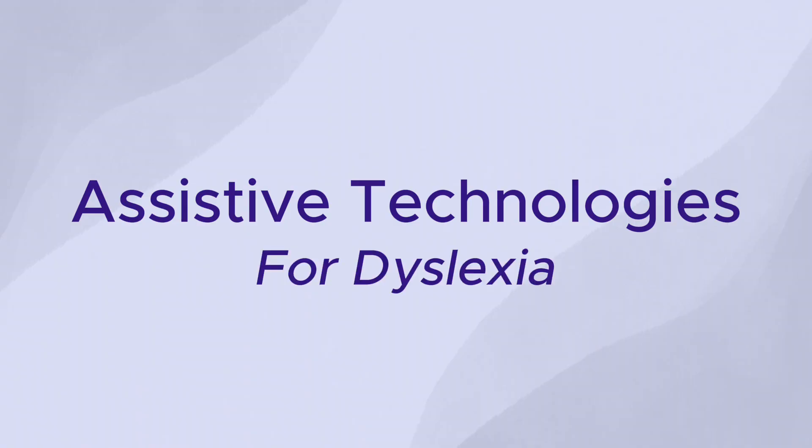I'm Dr. Laura Cassidy here with the Dyslexia Resource Center podcast. We have a special guest today. We're excited to be here, and we're going to talk about assistive technology for dyslexic students.